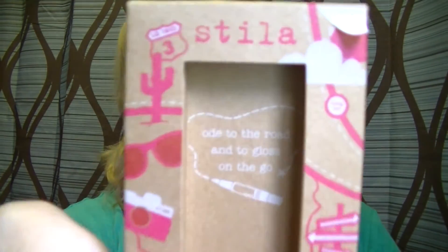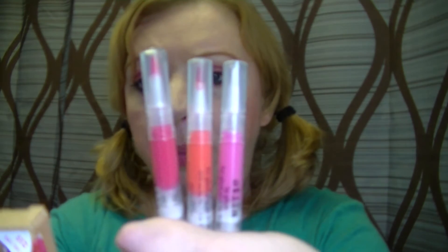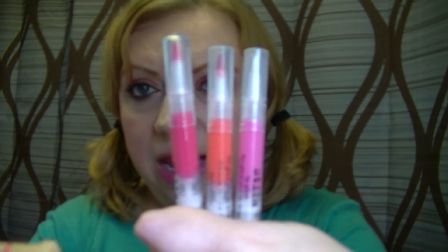The packaging is really cute. It says 'Ode to the Road' and 'To Gloss on the Go.' The three shades are called Open Road, Pink Sunset, and Rising Sun.